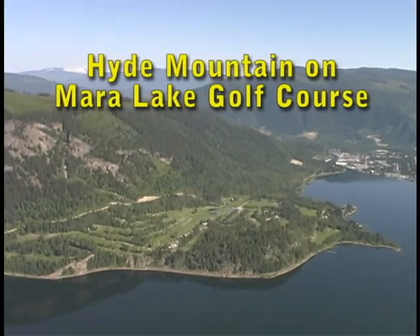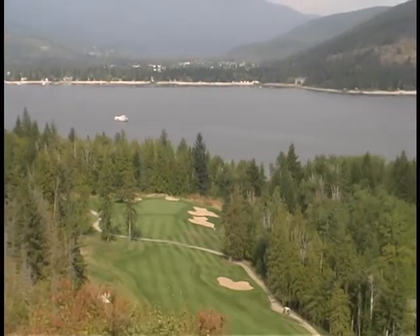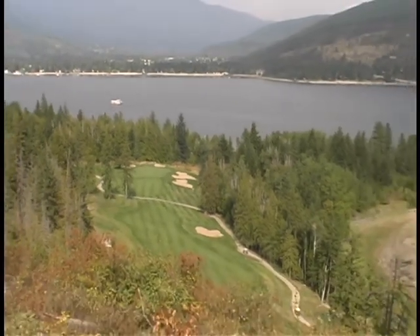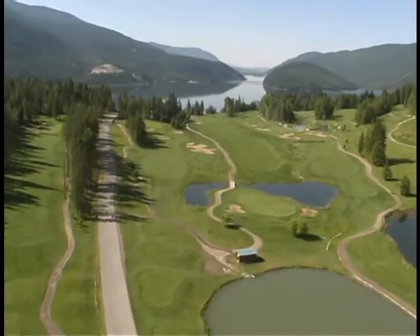Torn from the primeval rock face, the Hyde Mountain course offers sweeping elevation changes, cliffside pin placements, and spectacular vistas. The Lesferber Championship layout thrills and challenges all golfers.